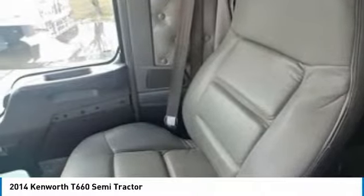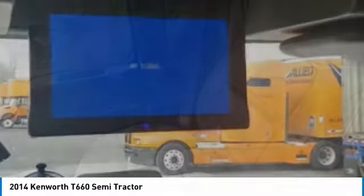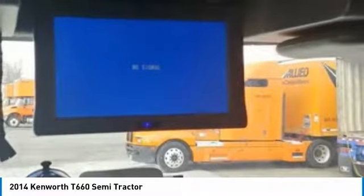This 2014 Kenworth T660 Semi-Tractor comes with great options and features that are perfect for any hard-working individual. Highlights include: